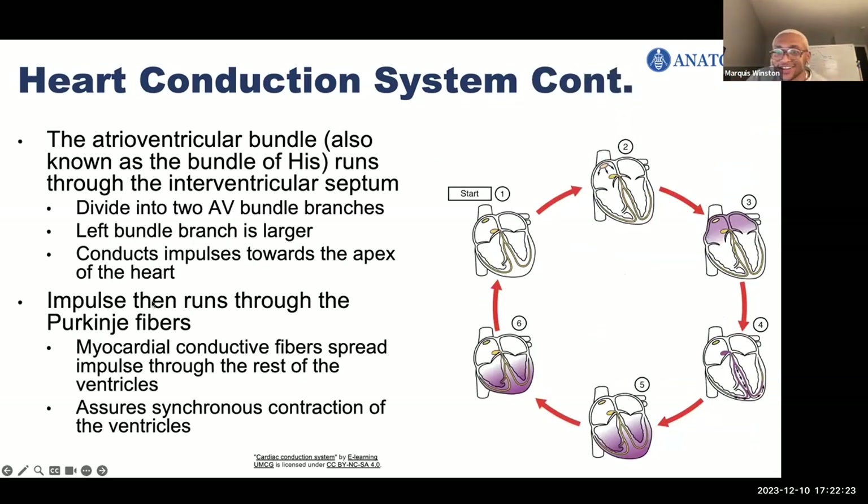The conduction system starts at the SA node, goes to the AV node — with the impulse filling the right and left atria — then goes down the interventricular septum through the bundle of His, and then through the Purkinje fibers, conducting the impulse through all the myocardial myocytes in the ventricles, causing them to contract. The left bundle branch is much larger than the right bundle branch because the left ventricle has to pump blood to the entire body and is more muscular.